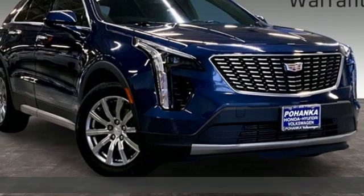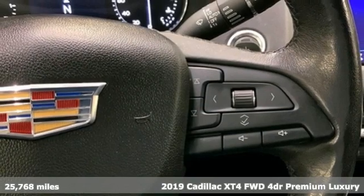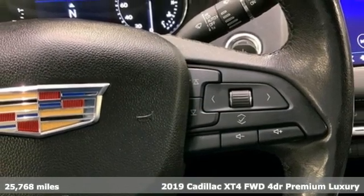Here's a 2019 Cadillac XT4. Sophisticated and spirited, the XT4 is the Cadillac of compact crossovers.